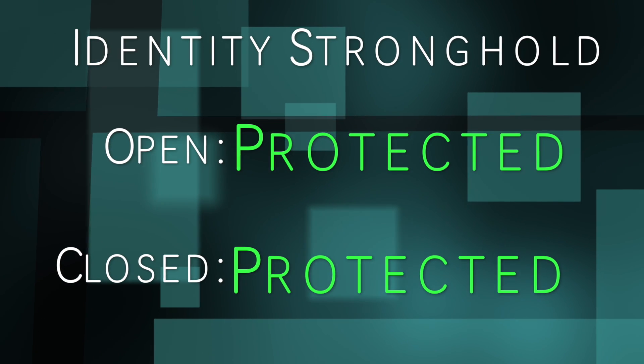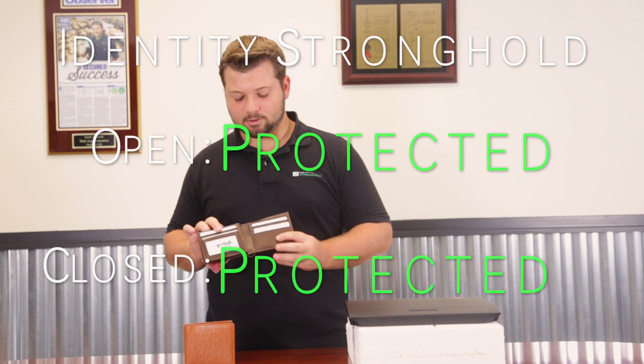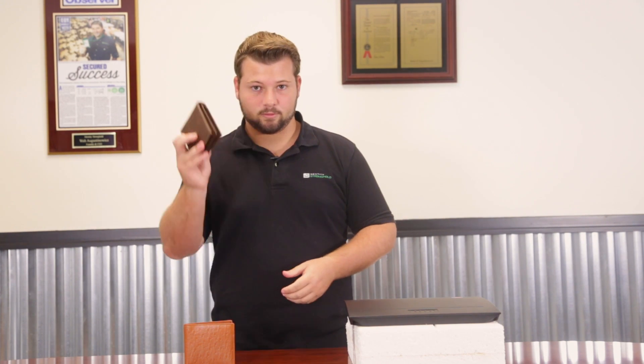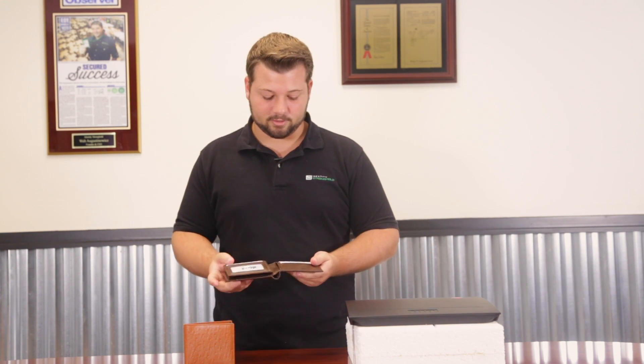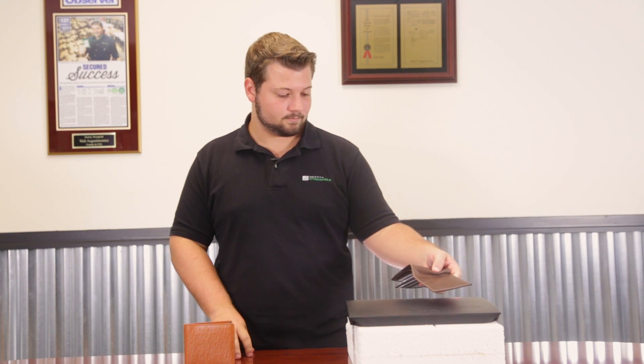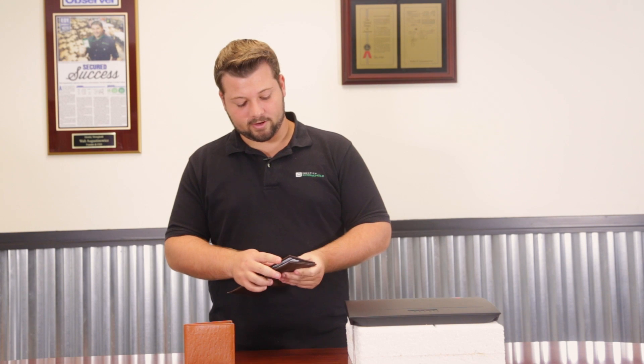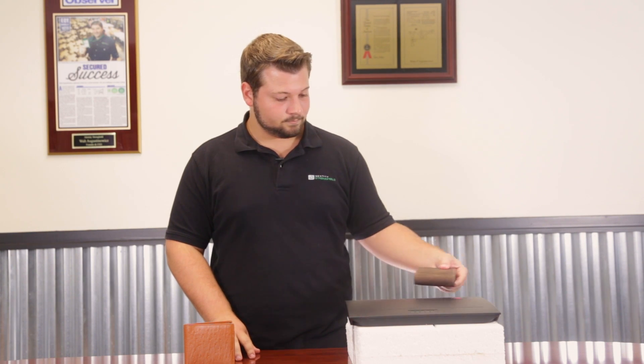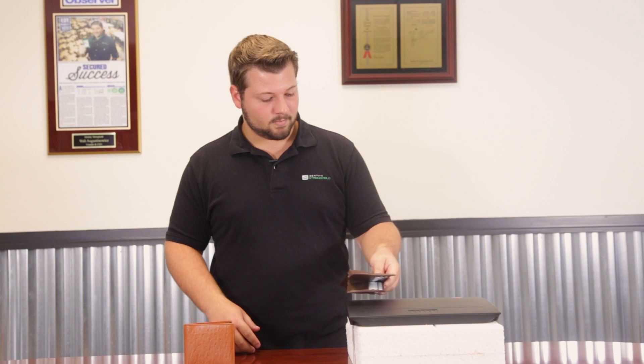Now we load the Identity Stronghold wallet completely full with cards and repeat the test with the RFID chip card. Closed — everything is shielded. Open — still shielded. We also test the card in the ID slot since some states have RFID-chipped driver's licenses that may need protection. Closed with full wallet — still shielded. Open with full wallet — still shielded. The Identity Stronghold wallet passes all configurations.